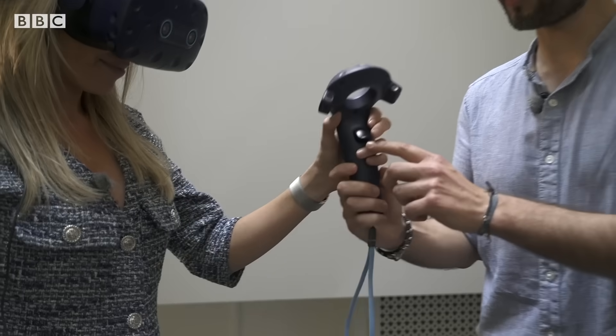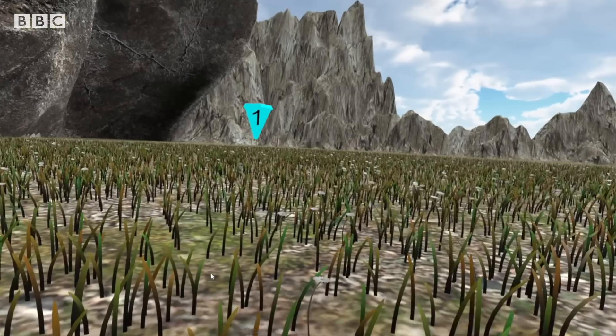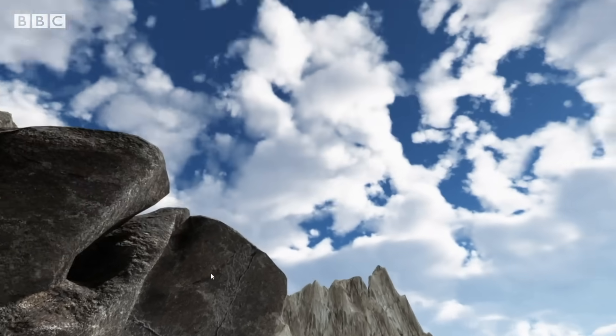This is the controller and you will only have to use the trigger button. Basically you are immersed in this virtual environment. I'm just going to walk towards the cliff, and as soon as you reach it, you stop.